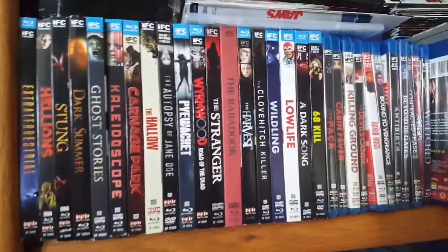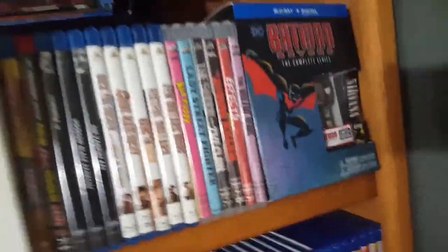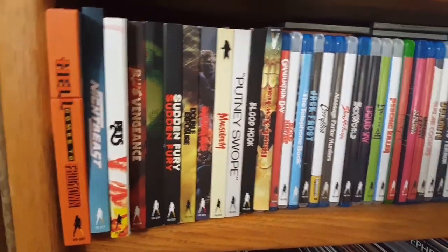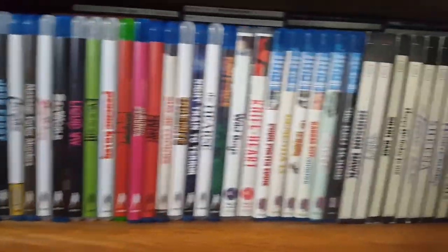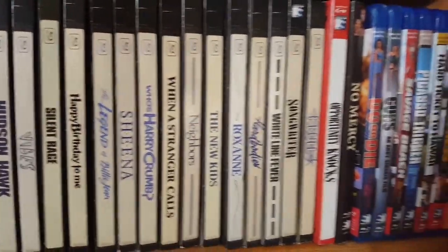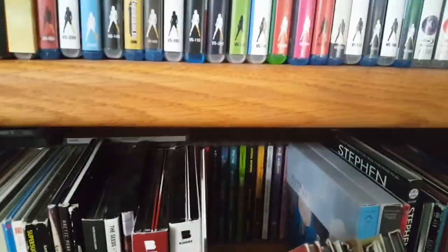Moving over to my spillover case: Seed Midnights up on top, some random groupings — AGFA Films, Sergio Leone movies, some Vinegar Syndrome titles, Mill Creek Entertainment, the VHS retro slip editions, as well as the Andy Sidaris films. Below that there's lots more music — again these are deep shelves with more music stored behind the movies.